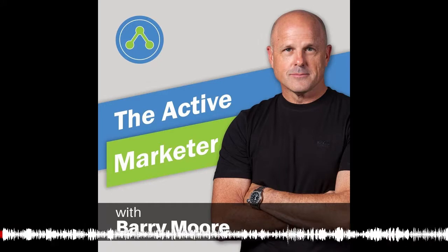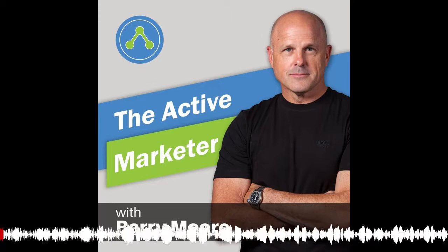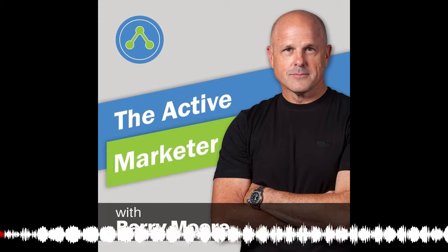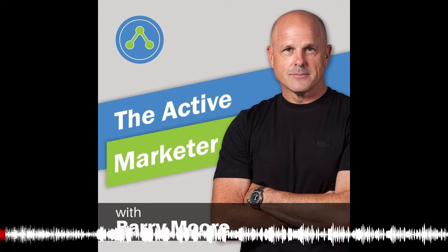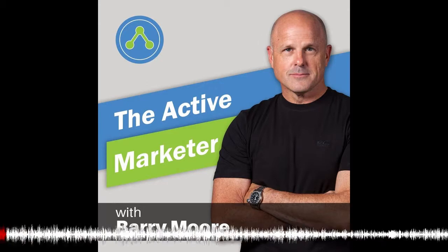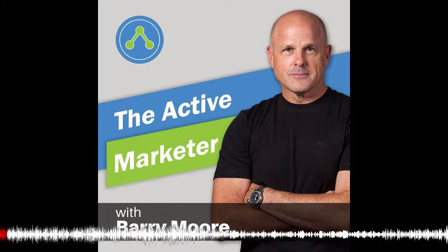Welcome to the Active Marketer podcast, where we talk about how to design, automate, and scale your business to the next level using sales and marketing automation. You can find out all the tips, tactics, and techniques you need to get more customers and sell more stuff over at theactivemarketer.com. Now, here's your host, Barry Moore.